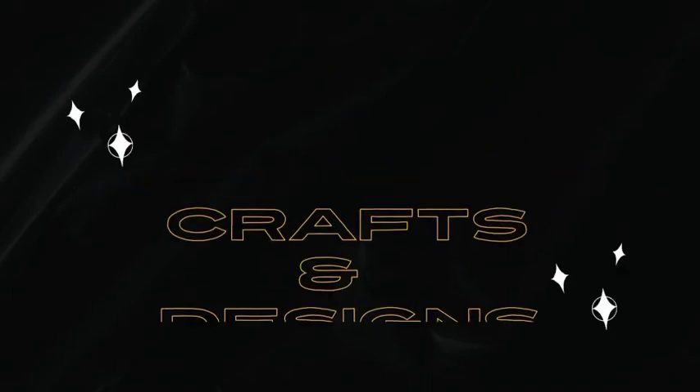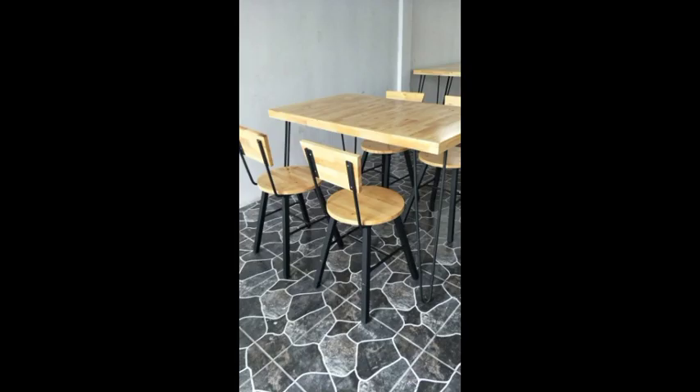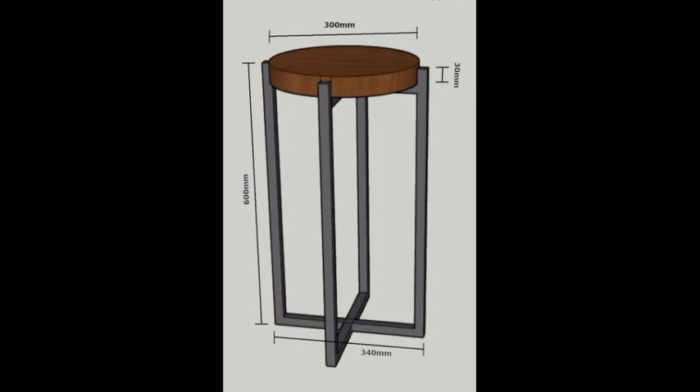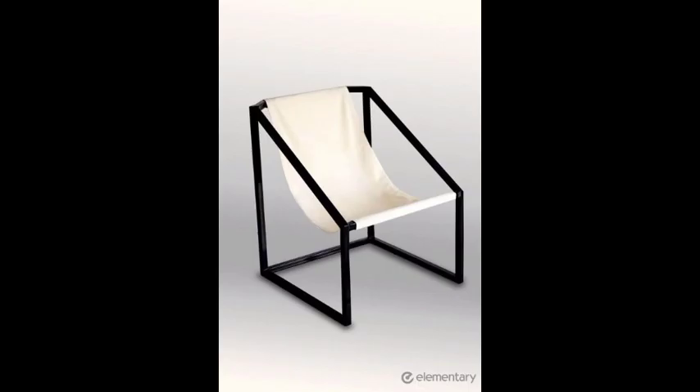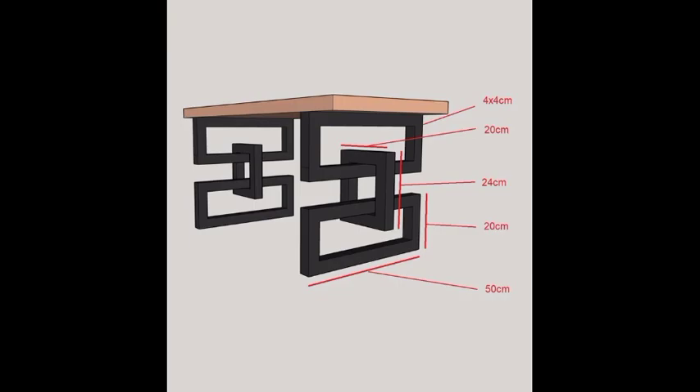Welcome to my channel, Craft and Design. Please like and subscribe. In this video we discuss some collections of pictures about metal chairs — a variety of chairs which will give you some ideas for chairs in your office, your home, your kitchen, and your dining room.